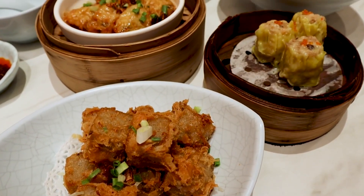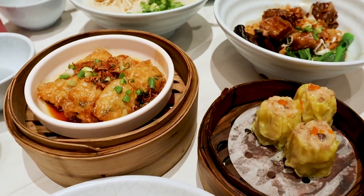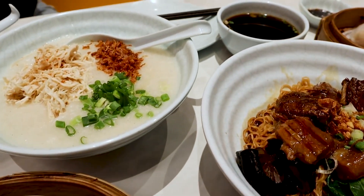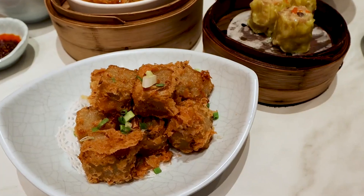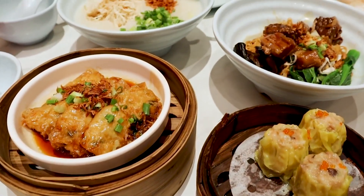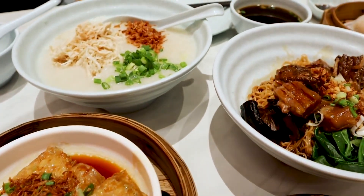Authenticity is key when it comes to dim sum. Look for restaurants that have been around for decades, or those with a steady stream of local patrons. The quality of ingredients and the skill of the chefs can make a huge difference, so pay attention to the freshness of the dim sum and the craftsmanship in its preparation.